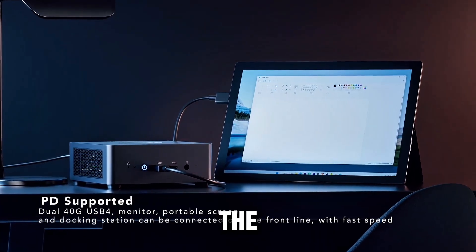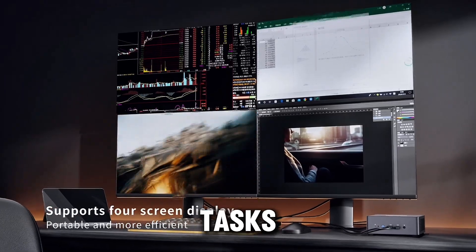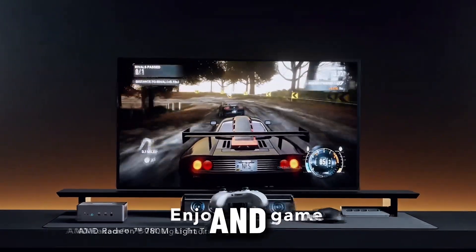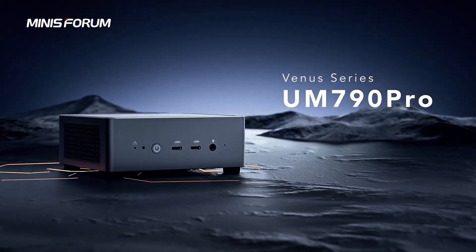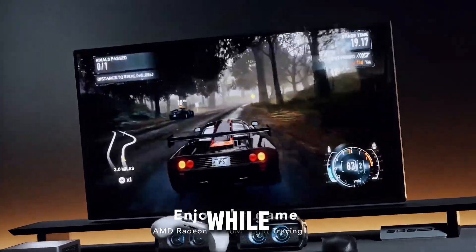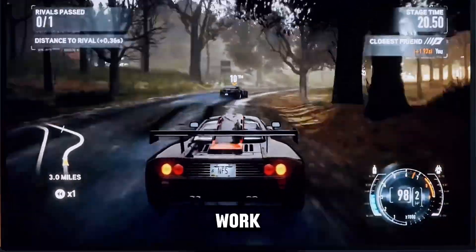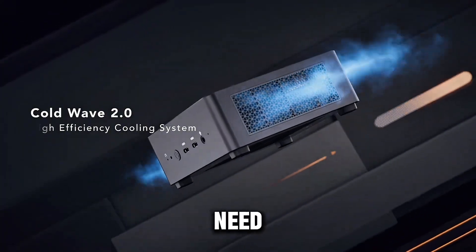For graphics, it integrates the AMD Radeon 780M, ensuring smooth visuals for gaming or creative tasks. Connectivity is top-notch, with four USB 3.2 ports, two USB 4, two HDMI 2.1 outputs, and two PCIe 4.0 slots, offering versatility for peripherals and displays. The inclusion of Wi-Fi 6E and Bluetooth 5.3 means faster wireless speeds, while the RJ45 2.5G Ethernet port ensures solid wired connections. Whether you're looking to game, stream, or work, the Venus UN90 Ugeas Pro offers the performance and flexibility you need in a mini PC.